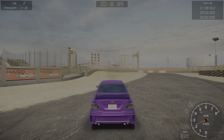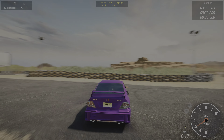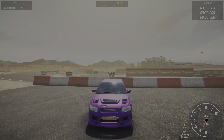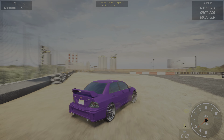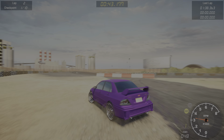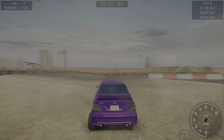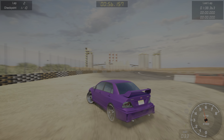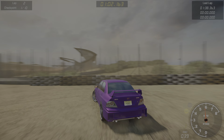You guys know what I'm about to do — I'm going to try to get these donuts if I can. Stay tuned for the next video, guys. We're going to have a Dodge Challenger in the next one, so stay tuned.